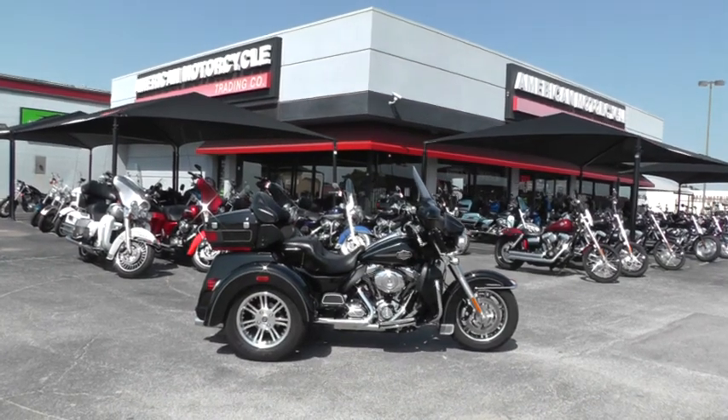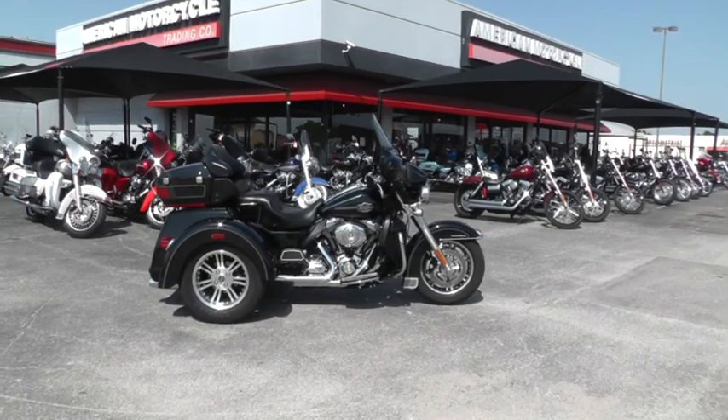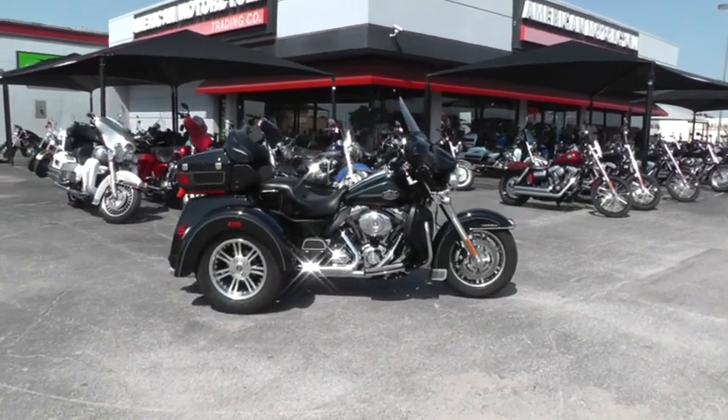Hello folks, Gino here with American Motorcycle Trading Company with a really slick 2012 Harley-Davidson Tri-Glide that I want to show you.